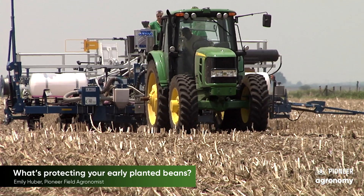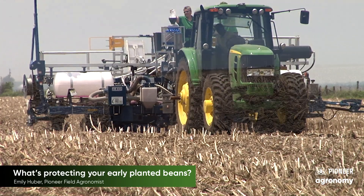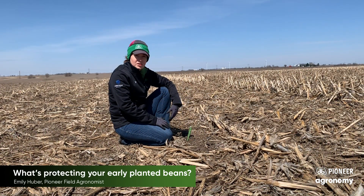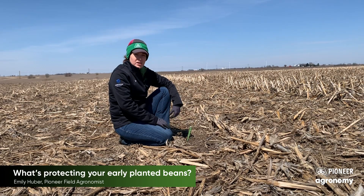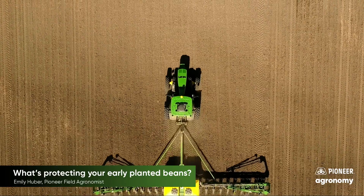And then also SDS — since we've planted early and in cooler soils, that's typically where we can see SDS infection come in and show symptoms later in the season. So those are my two pathogens I have on my mind right now that might be trying to infect our seeds.